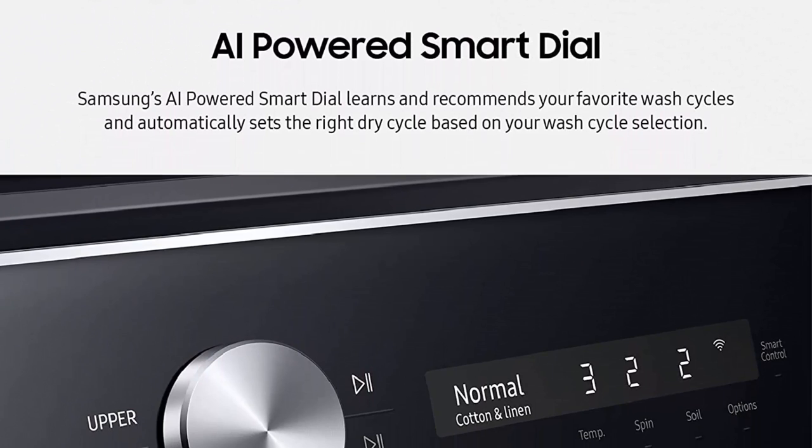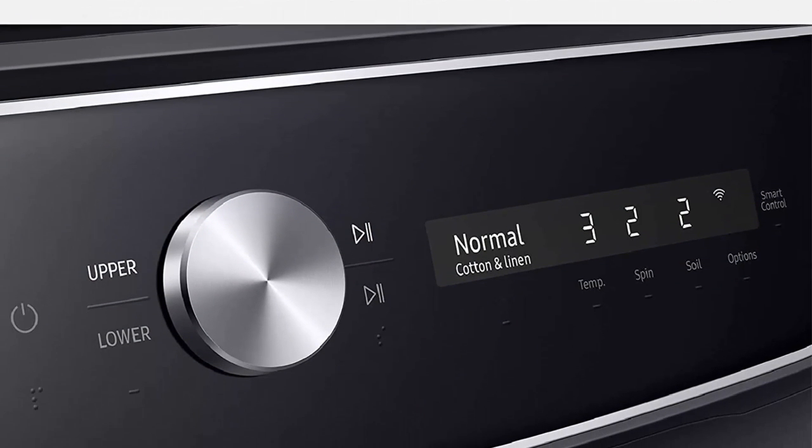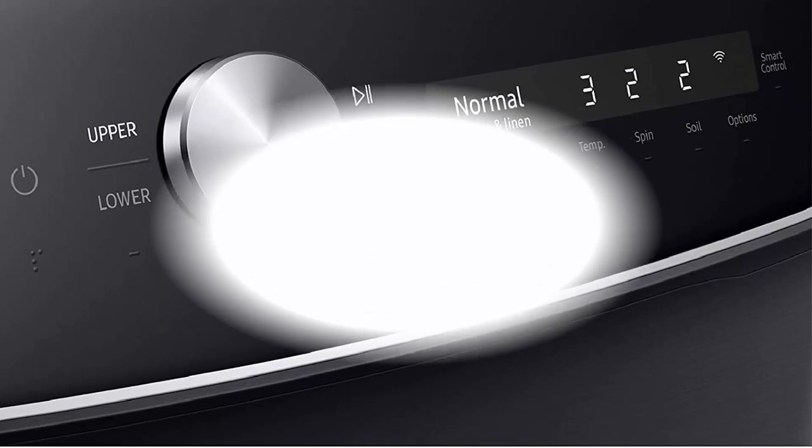Large Capacity and Efficient Performance: With a generous 6.0 cubic feet capacity, this washer is designed to accommodate sizable laundry loads. Its spacious drum enables you to wash more clothes in a single cycle, saving you time and effort.